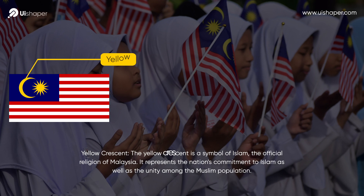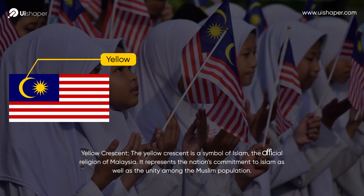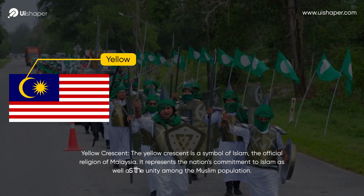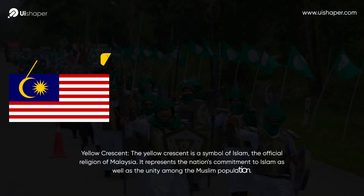Yellow Crescent. The yellow crescent is a symbol of Islam, the official religion of Malaysia. It represents the nation's commitment to Islam, as well as the unity among the Muslim population.